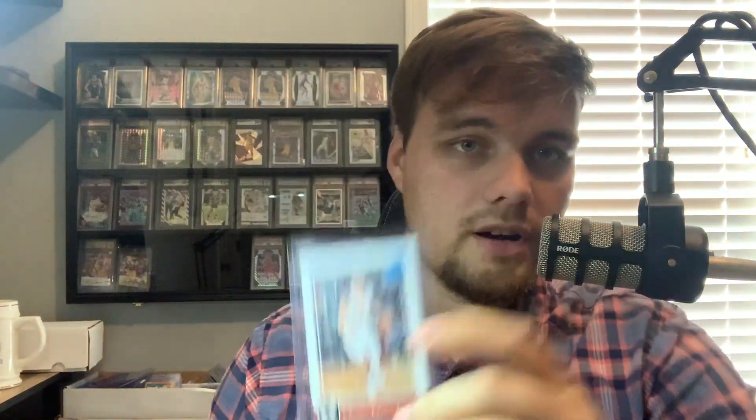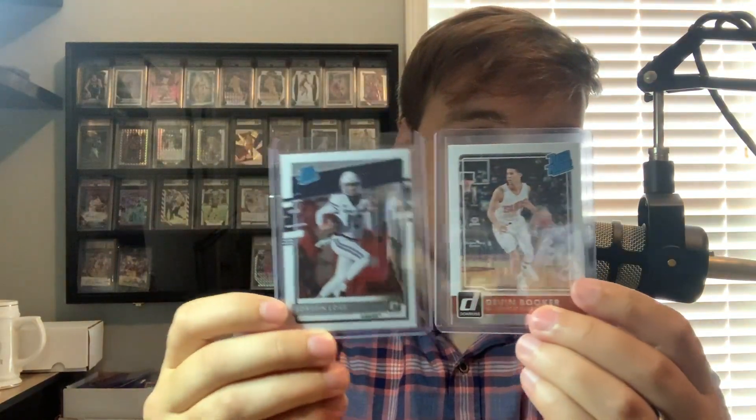Please comment, like, and subscribe. For this video's giveaway I'm going to be giving away two cards to one winner — a Devin Booker Rated Rookie Donruss and a Jordan Love Rated Rookie Optic. If you follow the Instagram, you saw I pulled the Jordan Love. Go ahead and comment, like, and subscribe.